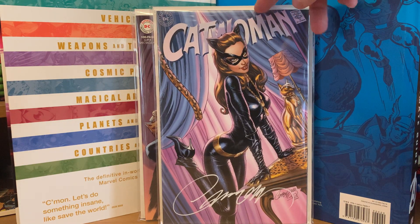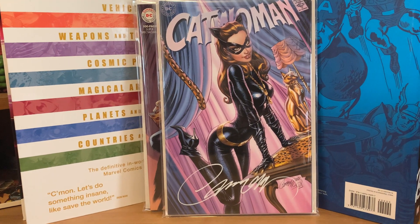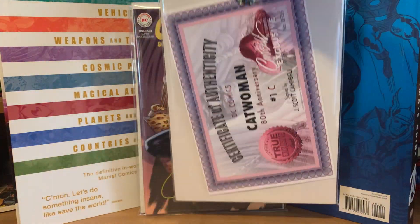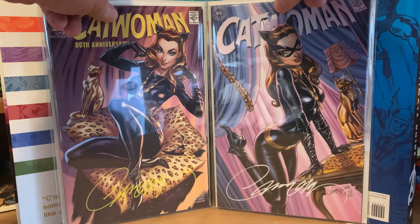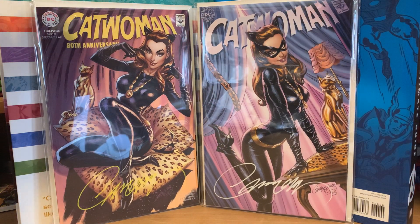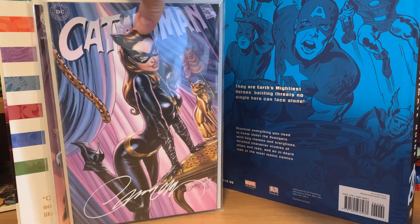There's the second version of the Batman '66 Catwoman cover by Jay Scott Campbell, also bought off his website with a certificate of authenticity. So now I have them both — pretty stoked. Beautiful covers. One of my favorite shows growing up was Batman with Adam West.